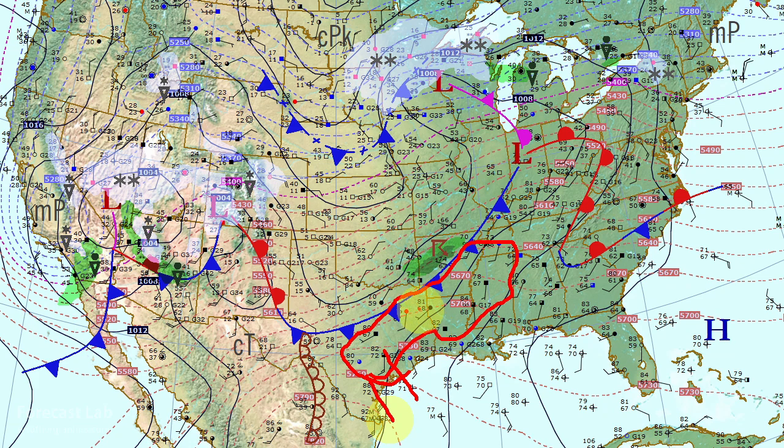However, today there's enough lift along this cold front, enough moisture, and enough instability to support some thunderstorms in northern and central Arkansas.